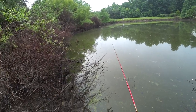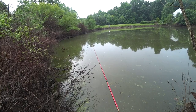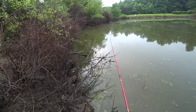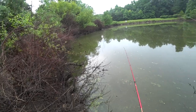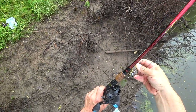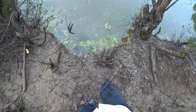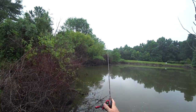Oh my god — didn't touch it. Complete miss, it's gone. He completely missed it. That was crazy. Let's see if I can follow it up with some finesse. Muddiest conditions I've been in for a while. Okay, let's see if I can get them on this popper — try not to lose the popper.